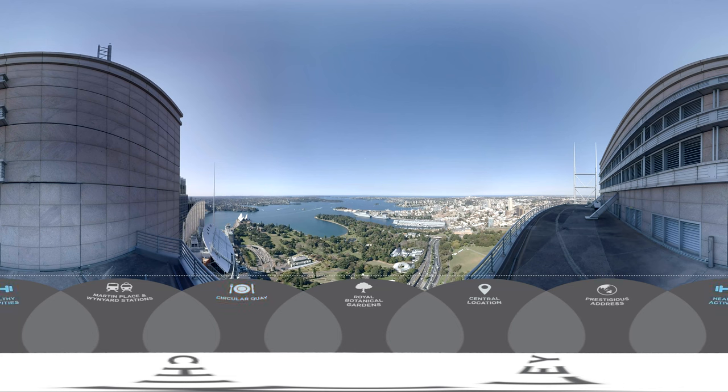Gym facilities and outdoor bike and walking tracks to Mrs Macquarie Chair allow staff to maintain a healthy work-life balance. On Chifley's doorstep is the spectacular 30-hectare Royal Botanical Gardens, the perfect venue to clear the mind while enjoying lunch.